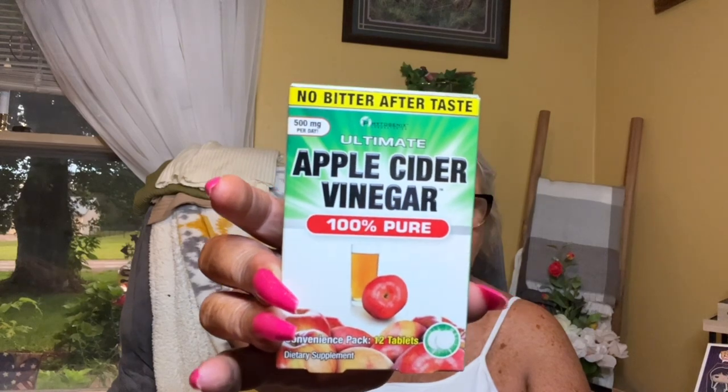This is Ultimate Apple Cider Vinegar, 500 milligrams per day, convenient pack of 12 tablets — a dietary supplement. You take two tablets, two times per day with food, each time with eight ounces of water. Do not exceed four tablets within a 24-hour period. I'm trying to work on some weight loss, so I thought I'd give those a try.